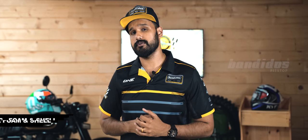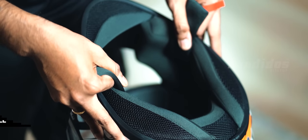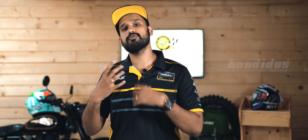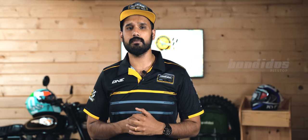Let us now move on to the most important part of a helmet: the padding, the foam, and the shell. Padding is what comes in contact with your face. When it comes to padding, the key words you have to look for are removable and washable. In a hot country like ours, removable and washable paddings are an absolute must-have. Most manufacturers are starting to offer them, however more entry-level models of helmets are yet to do that.